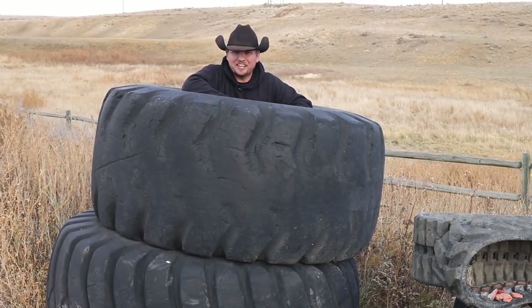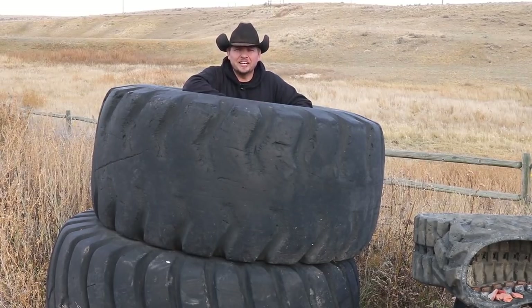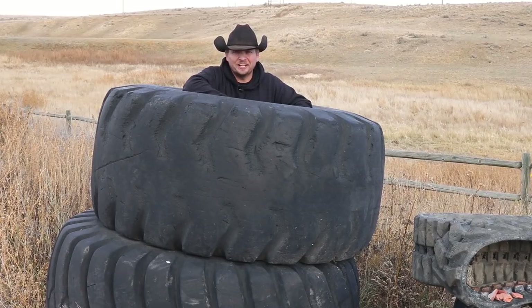Hi, I'm Mike. They say if it has tires, eventually it's going to cause you grief, and today on the project list we tackle tire troubles on our Wyoming life.